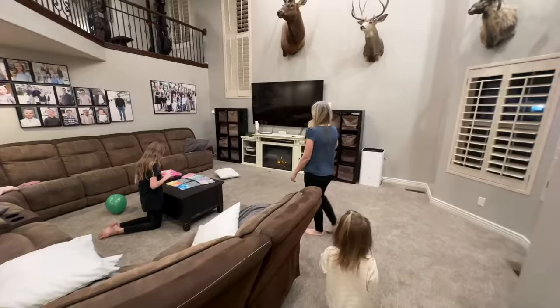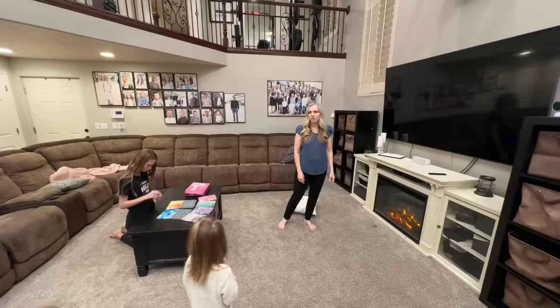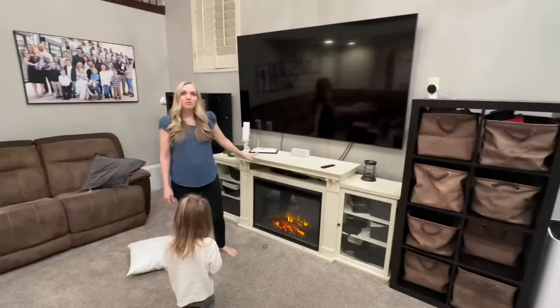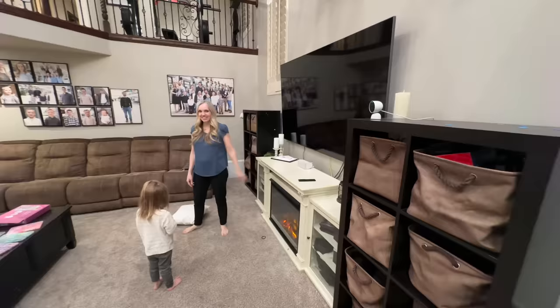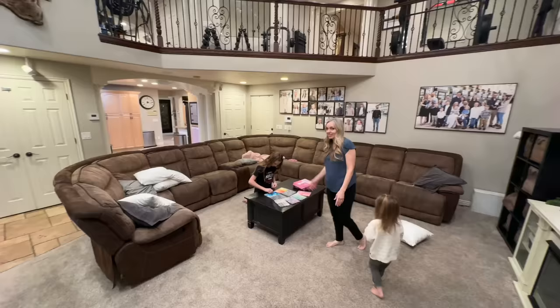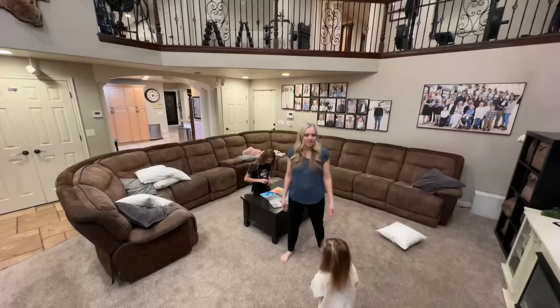We used to have an entertainment center and we took it out and did a fireplace instead, which made it more spacious and gave us a fireplace — this house unfortunately did not have a real one. One of these days we might put a real fireplace in. Our couch actually fits all of us on it, so our whole family fits on the couch. This room is pretty big and we can actually all be in here at the same time.